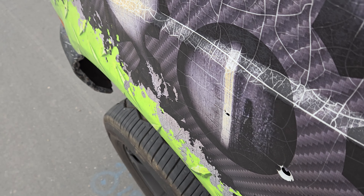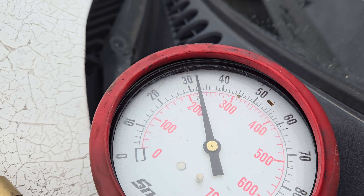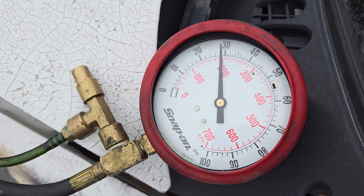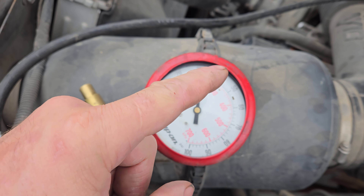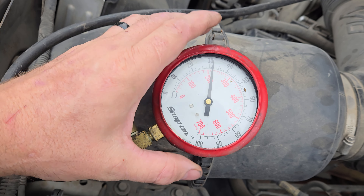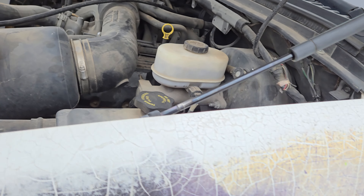Thirty-five PSI — that's a little low, I thought. As we turn it off it's getting down to thirty. I looked up the spec and it's supposed to be between 28 and 45 PSI — I was thinking of a different system like an LS or something. So fuel pressure seems to be good. I do still need to change the fuel filter though.